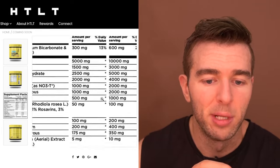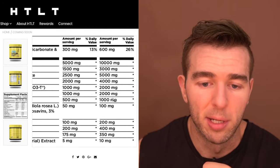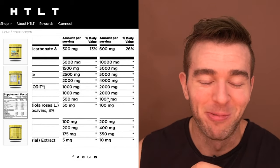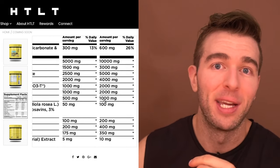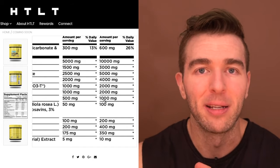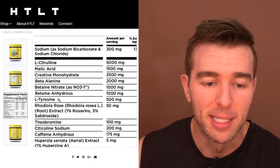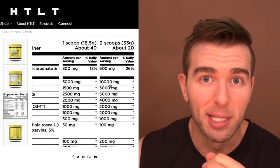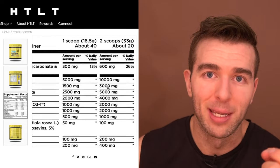L-tyrosine — 500 milligrams per scoop, 1,000 milligrams full dose. It's a neurotransmitter precursor that helps with mood regulation, gives a good sense of well-being, and is mildly non-stimulant stimulating. It's a good ingredient — that's why I include it in my formulas. This is a dose that will produce a marked difference, not super high, but cumulatively with everything else it's reasonable enough to produce the intended effect.